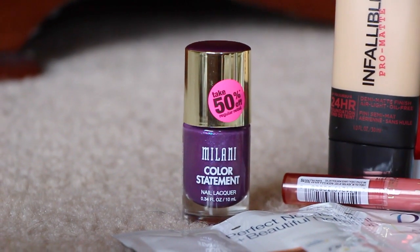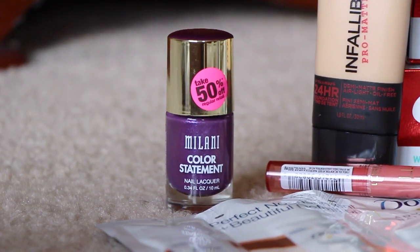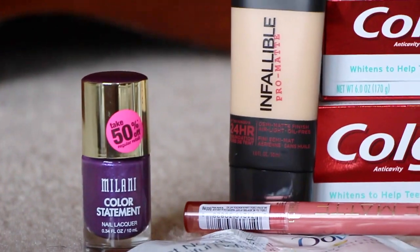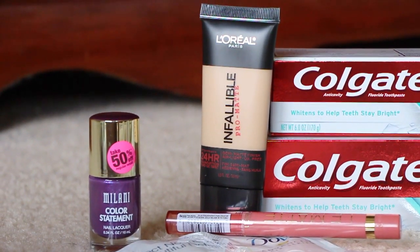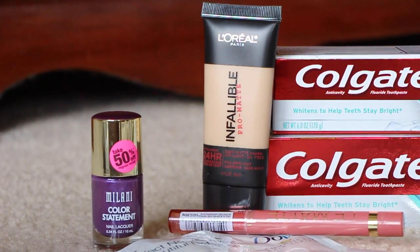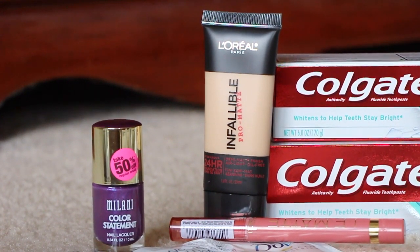There are only a select few polishes on the 50% off sale — they have a lot of really cute polishes, but none of the other ones were on sale. Next, I did L'Oreal. If you guys know, I really, really love this L'Oreal foundation. I have number 104, which is a tad bit light — I could still make it work — but I got 105 this week.